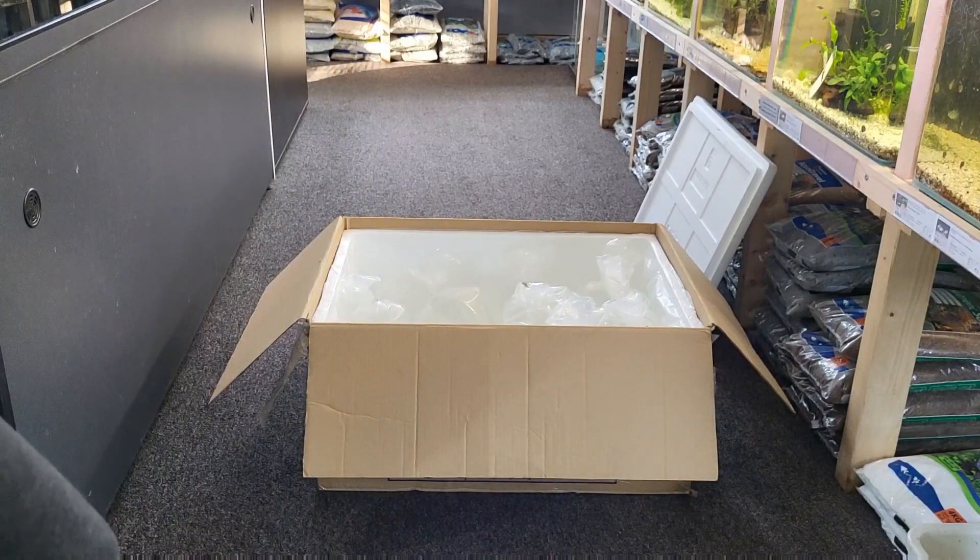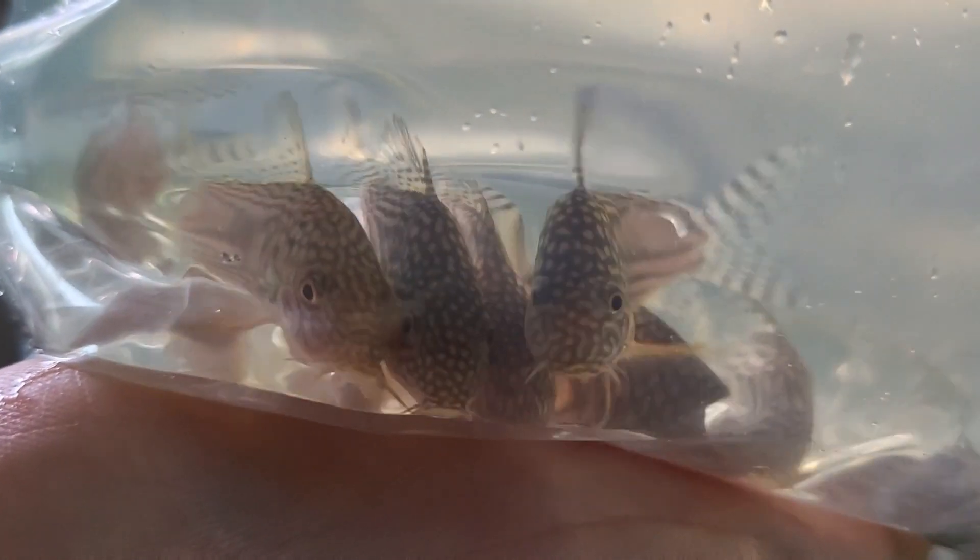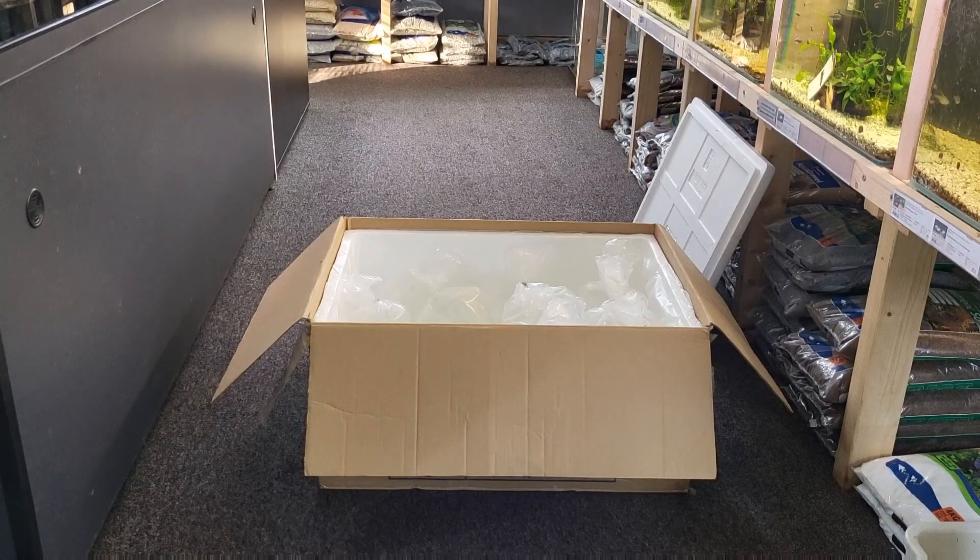For bag number three we had some really cool corydoras. In this case we had the sterbai — they are usually known for their really cool orange fins and a really cool labyrinth-type texture on their body.